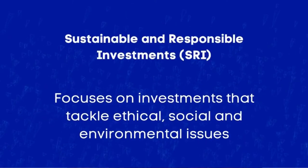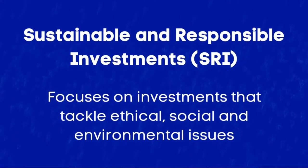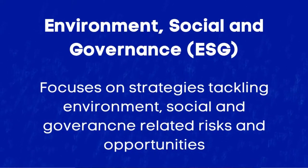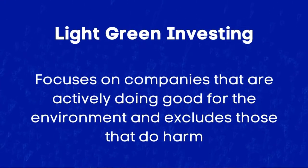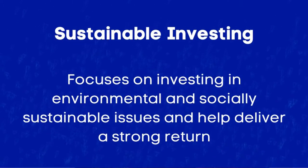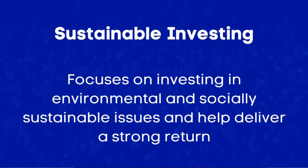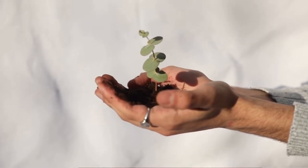Some of the terms I came across include: Sustainable and Responsible Investment (SRI), which focuses on investments that tackle ethical, social, and environmental issues; Environmental, Social and Governance (ESG) investing, which looks at strategies tackling environment, social, and governance-related risks and opportunities; light green investing, which includes companies actively doing good for the environment and excluding those doing harm; and sustainable investing, which focuses on environmental or socially sustainable issues while delivering strong returns. There are also terms like ethical investing, impact investing, and dark green investing, among others. In some form, all these phrases sound intended to provide sustainable and ethical investments, although they remain highly subjective.